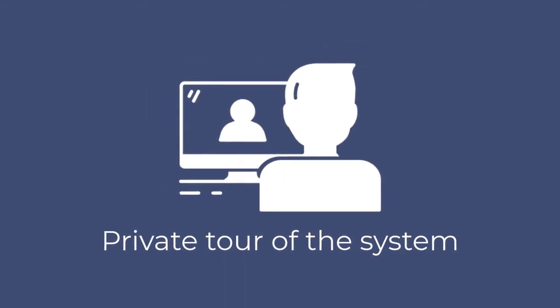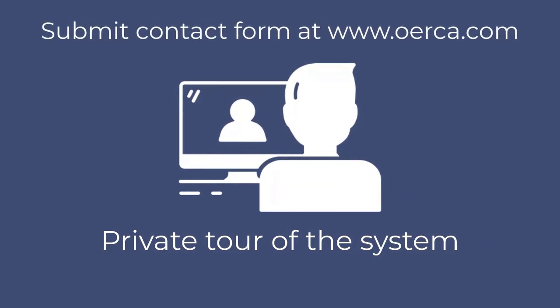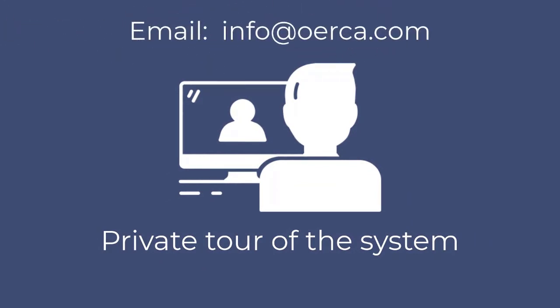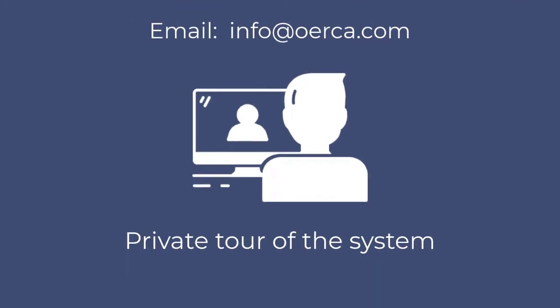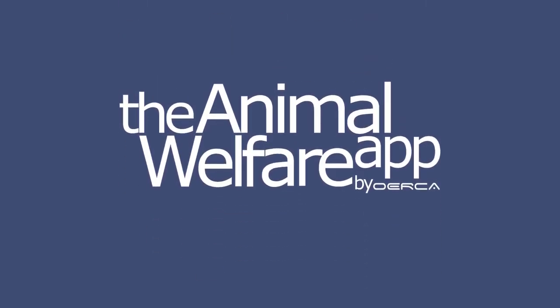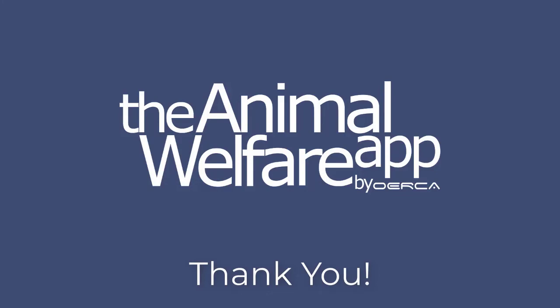Or, if you prefer, you can request a private one-on-one tour by filling out the contact form on our website. Or, if it's easier, just send an email to info at orca.com letting us know you would like to schedule a private demonstration. We would love to hear from you, and we would love to show you the system. Thank you for taking the time to watch us today.